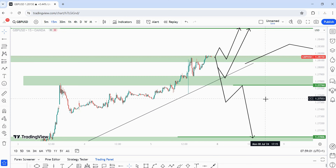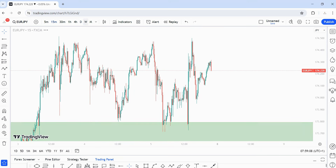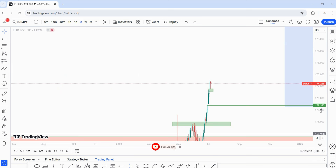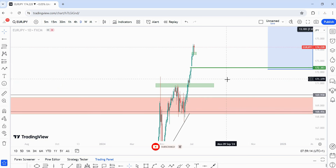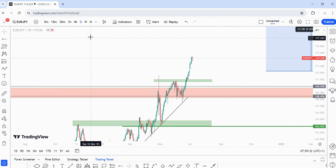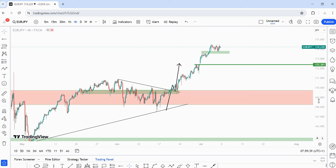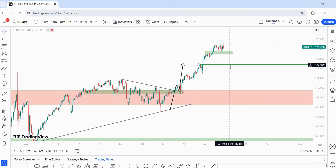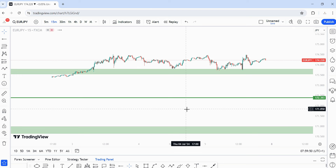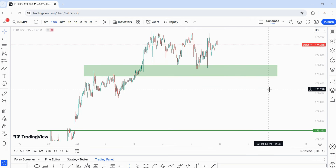On EUR/JPY, I don't have much to say — on the higher time frame it is super bullish, super super bullish at the moment. There are no technical areas I'd like to see price pull back into yet before we continue bullish. We need to give it time to play out. On the four-hour time frame, price is beginning to stall, so we may want to see a pullback before continuing higher. Let me go to the 15-minute time frame on EUR/JPY.